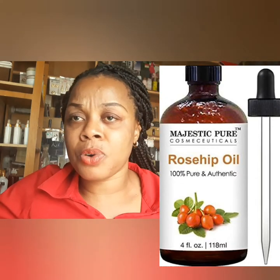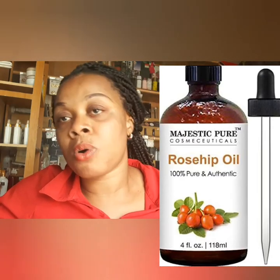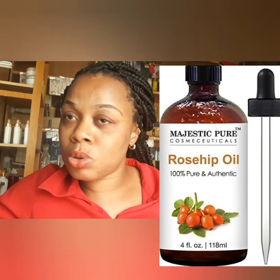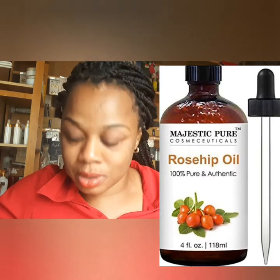If you've not used rosehip oil before, go and buy some for your formulation. Always put some rosehip oil into your moisturizing cream as well. It's an amazing oil, I bet you.